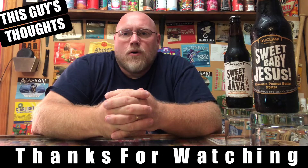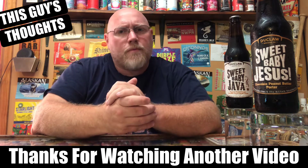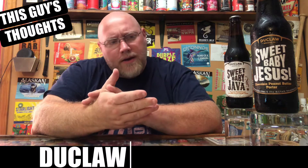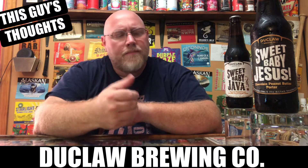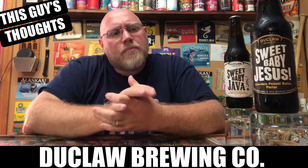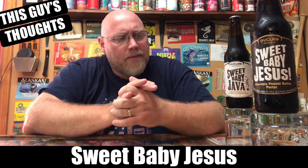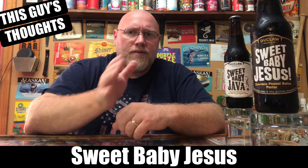Hey there and welcome back to another episode of This Guy's Thoughts. I appreciate you swinging by and watching a beer review here on the channel. Tonight's episode we got a couple beers out of DuClaw Brewing — this here is their Sweet Baby Jesus and the Sweet Baby Java. I picked these both up at a dollar seventy-nine a bottle. I'm gonna shoot a back-to-back review, the Sweet Baby Jesus first, the base beer, and then we'll jump into the Sweet Baby Java in the next video as two separate uploads.